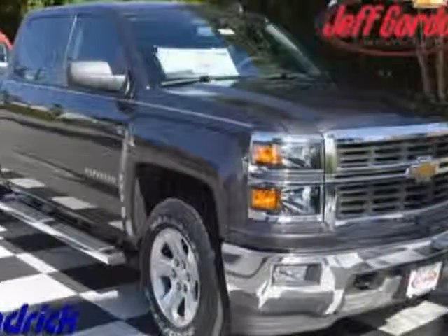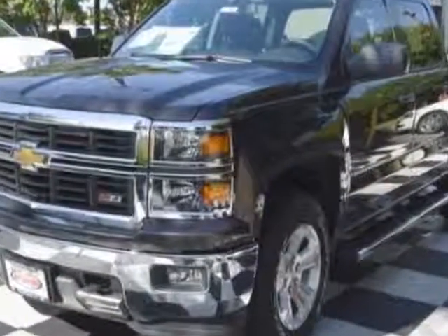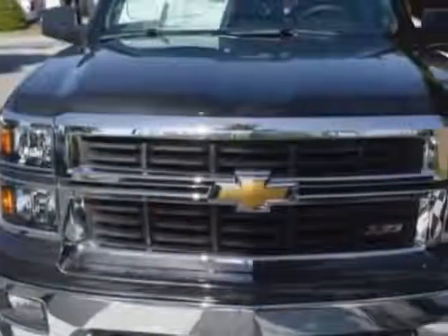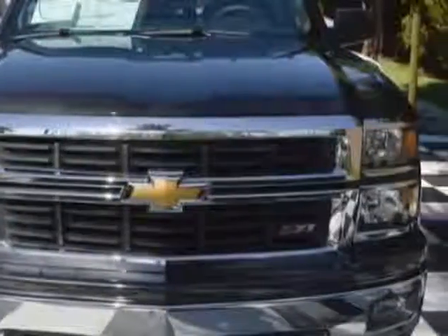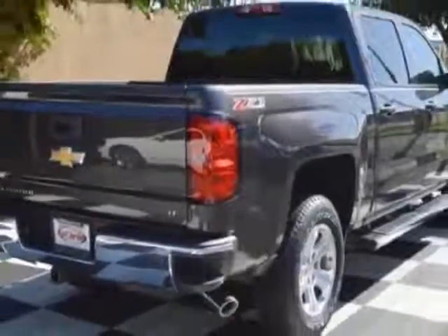Check out this new 2014 Chevrolet Silverado 1500. For your protection, this vehicle has a full factory warranty. This Silverado 1500 boasts a 5.3 liter engine and has a 6-speed automatic transmission.